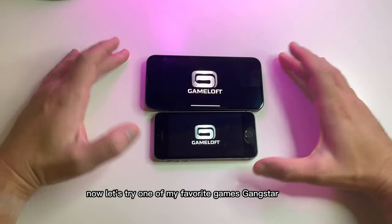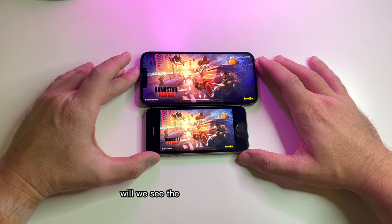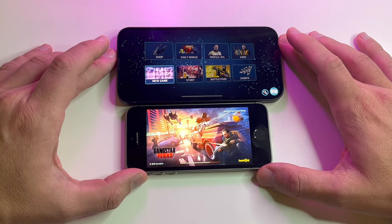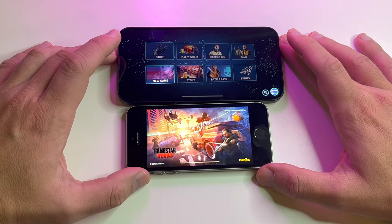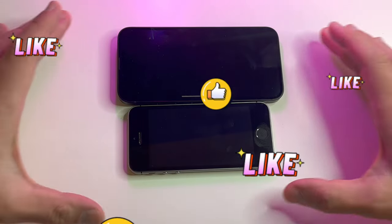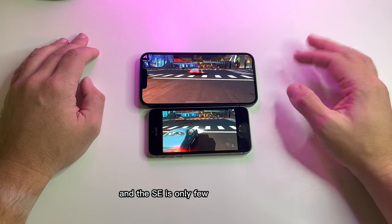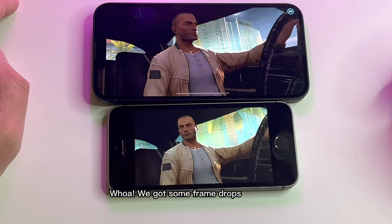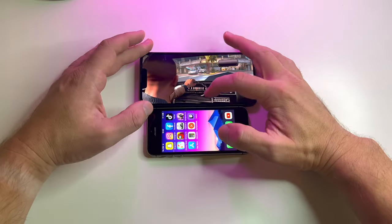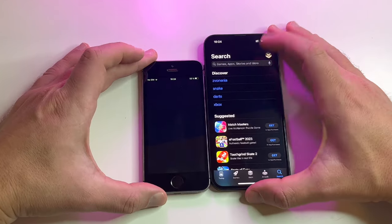Now let's try one of my favorite games, Gangstar Vegas. The 14 is ready to start a new game — let's wait for the SE, still loading. The intro starts playing on the 14 and the SE is only a few seconds behind. We got some frame drops on the SE, but other than that the intro is playing. Again, the 14 is the winner.